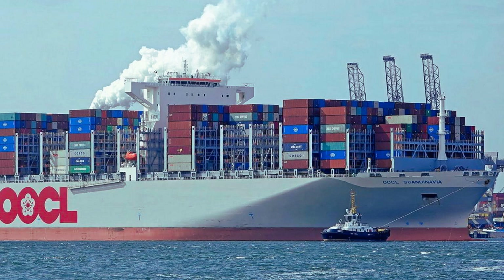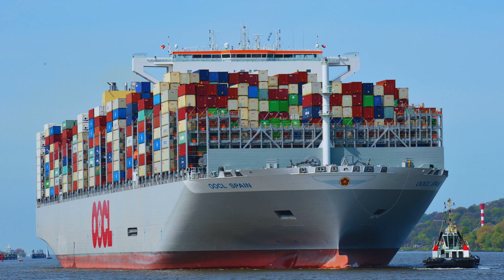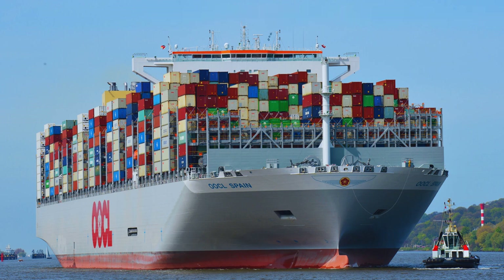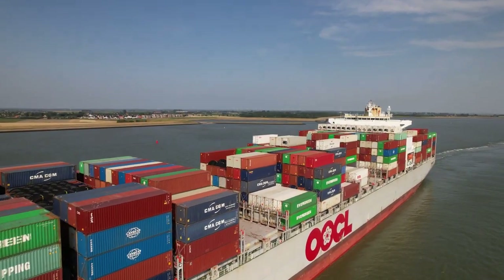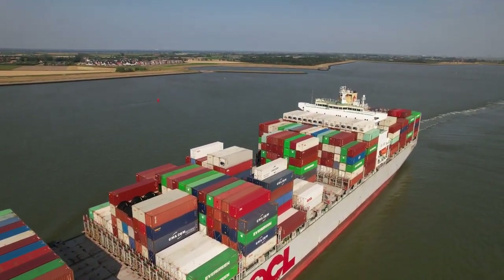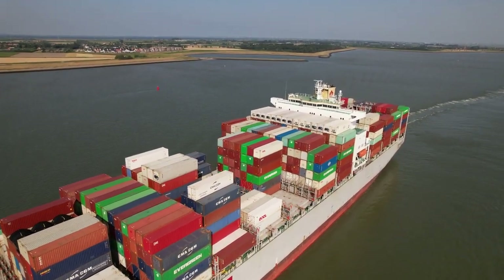The OOCL Spain is the first in a line of 12 upcoming massive ships of the MGX-24 series of Megamax container ships. The OOCL Spain entered service in March 2023 and sails in liner service between Asia and Northern Europe.